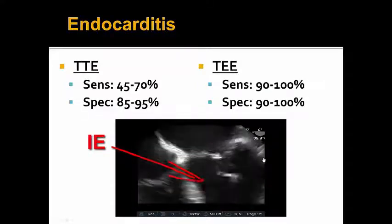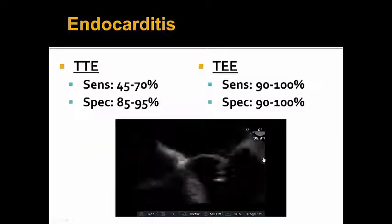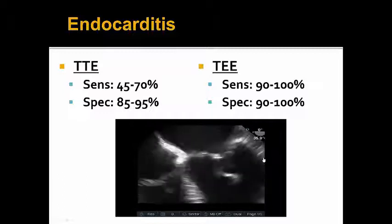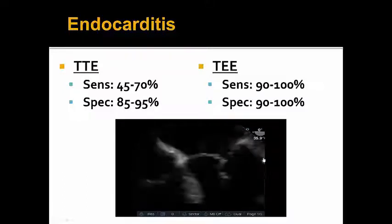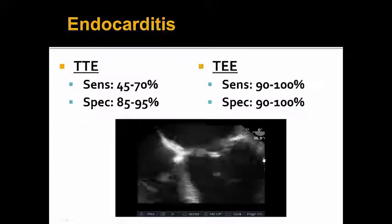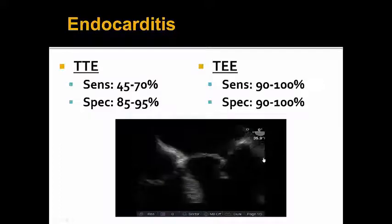Ruling out infective endocarditis, however, requires a specialized skill set which takes extra training and many TEE studies performed and read to be proficient at. Hence the years of echocardiography training that a cardiologist will do to specialize in echo, and this is especially true for prosthetic valves.